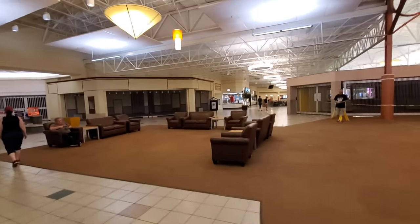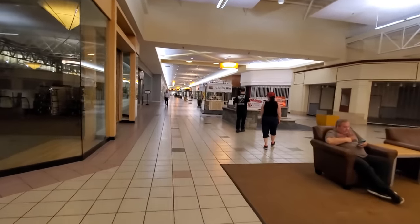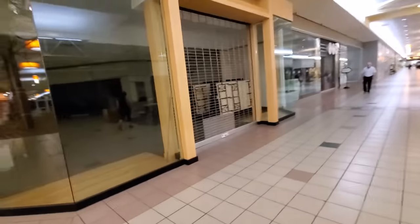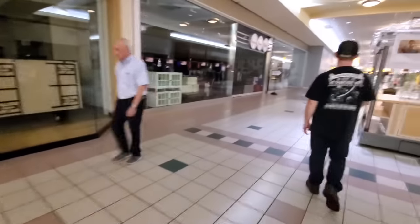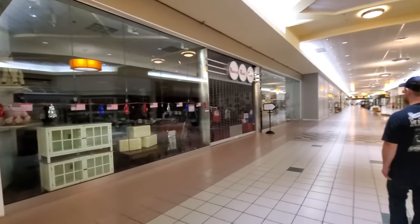There's the food court over there — we'll have to check that out in a minute. Here's another closed store, probably used to be a clothing store. National Retail Outlet.